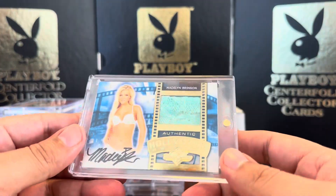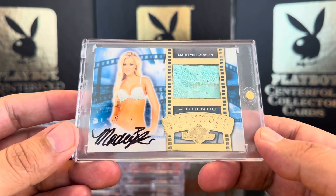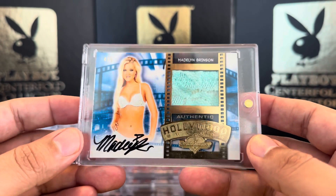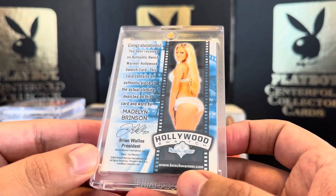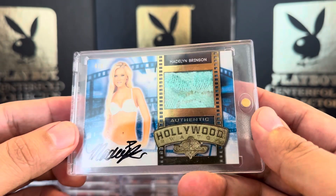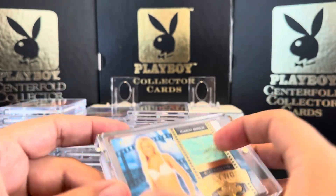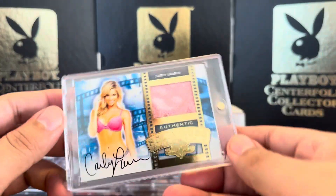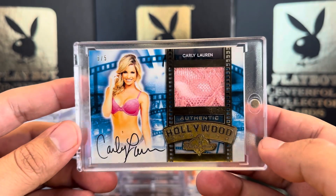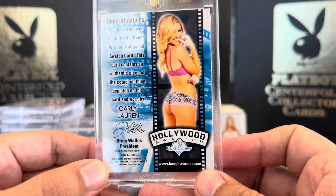Next up we have some from the Hollywood Show, and I think this is from 2015 Bench Warmer Hollywood Show. This one says Hollywood Swatch: Madeline Brinson, 4 out of 5, gold foil — very nice, chunky little patch, could be from her bottoms or top. All of these are thick. Here's another chunky one — Carly Lauren, 5 out of 5. Very nice — picked this up in a collection I bought.